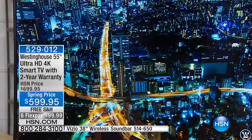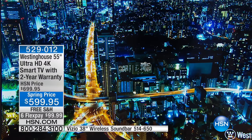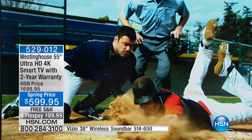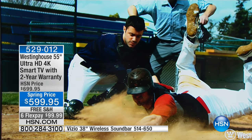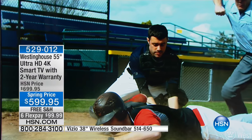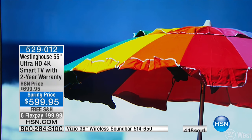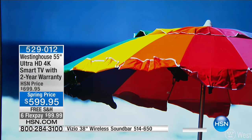You want extra saturation, you want those colors to pop. Normally 4K technology at this size is easily in the $1,000 price range. Westinghouse has made it affordable. For 130 years they were the first to mass-produce the transistor radio and the high-definition computer monitor. Now they're giving us that 4K content and quality at an affordable price.